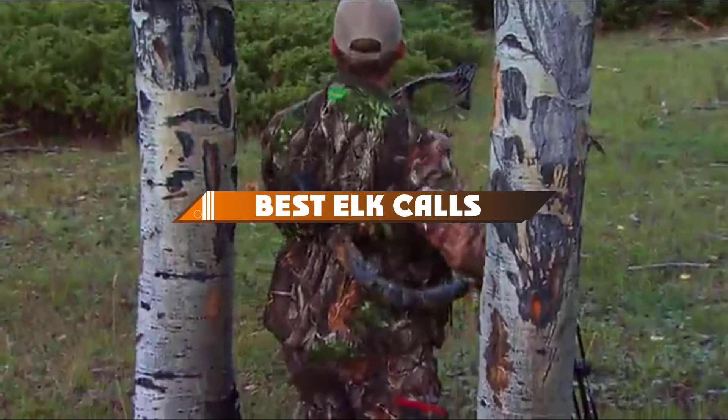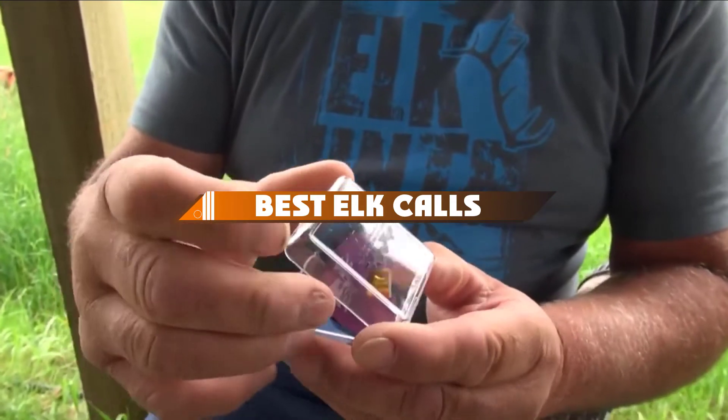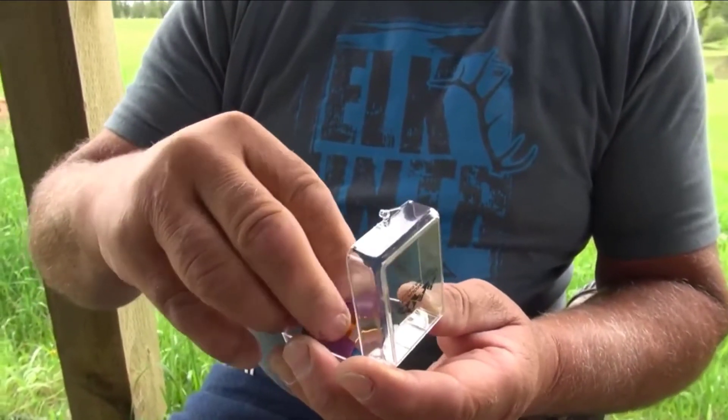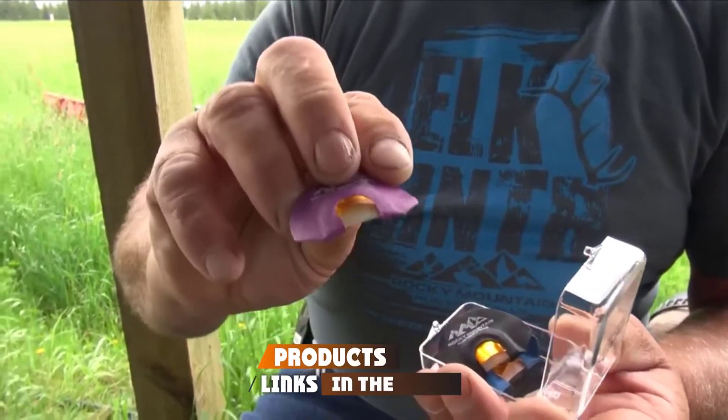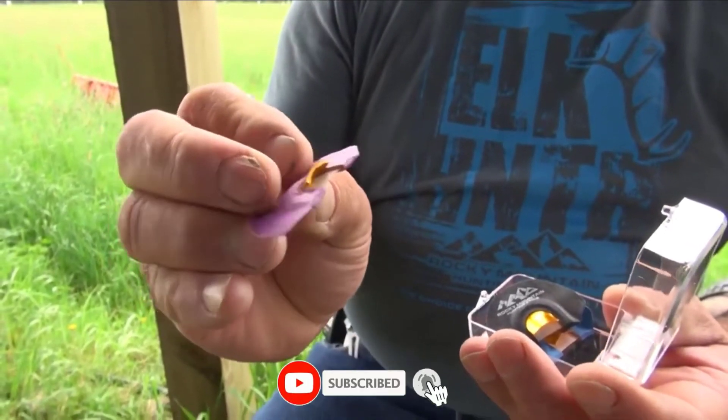Hello guys, in today's video we're going to present to you the top 10 best elk calls available on the market today. We made this list based on our personal preference and sorted it based on their features, prices, quality, durability, and reputation of the manufacturers.